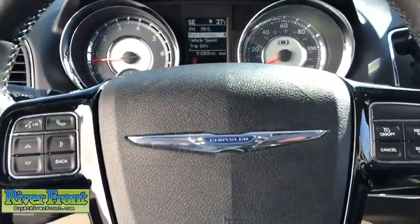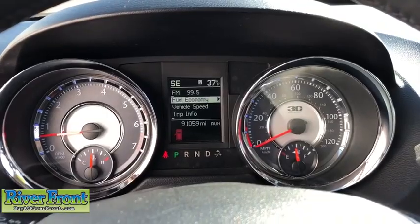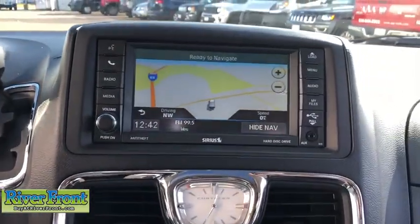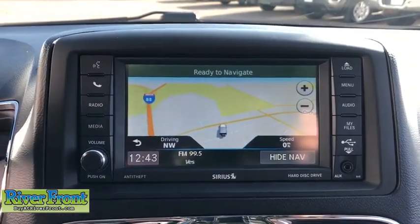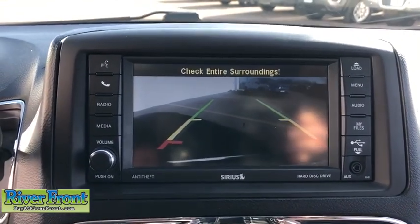Four-wheel disc brakes, keyless start, hard disk drive media storage, universal garage door opener, heated steering wheel, fog lights, electronic stability control, compass, security system, power windows, trip computer, heated front seats.